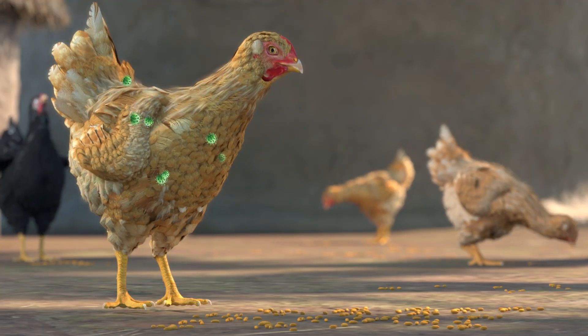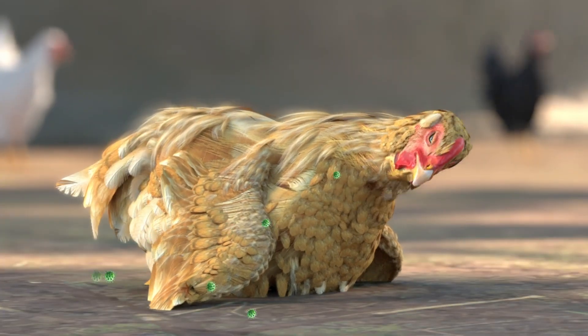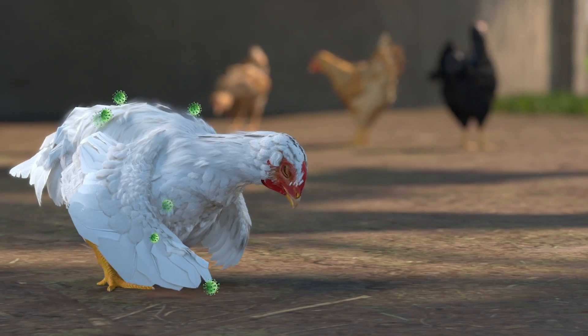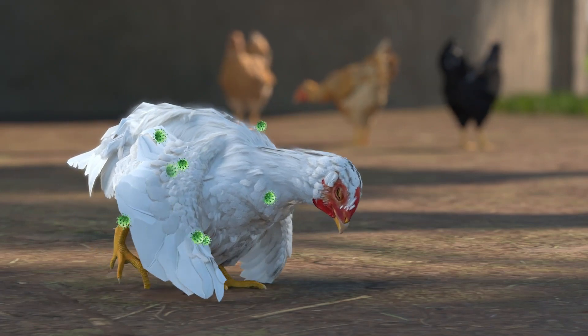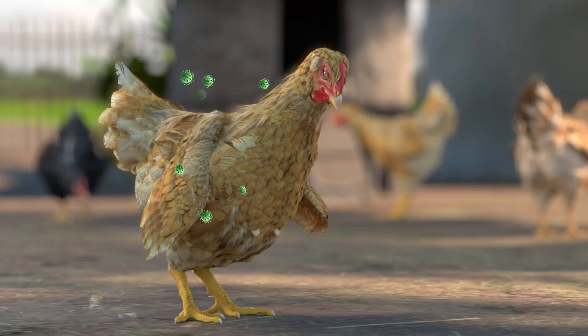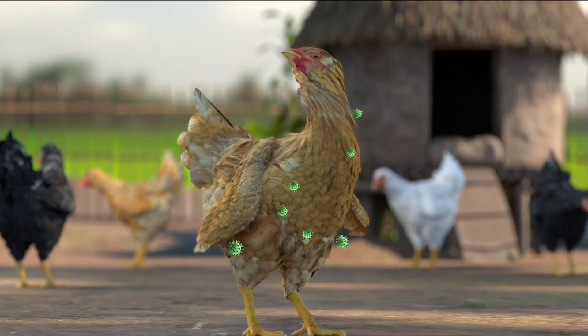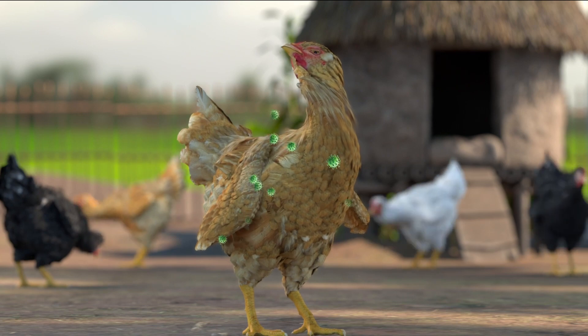Additional signs include eating less or none at all, sleeping, drooping wings, fluffed feathers, and the bird's coat looks like it is dragging on the ground, uncoordinated or clumsy walk and movements, and birds that cannot move their wings and legs and or have a twisted neck.